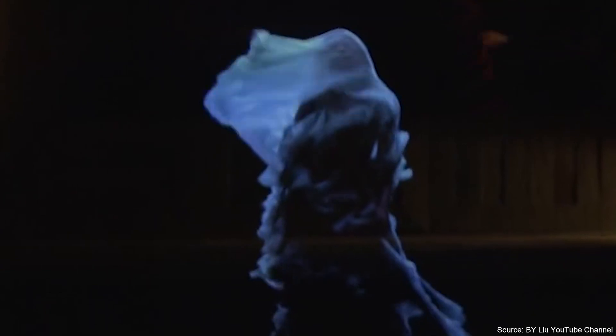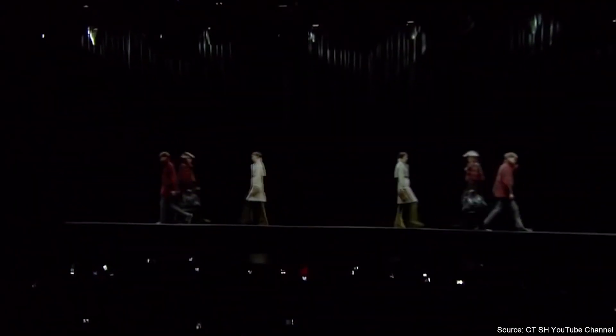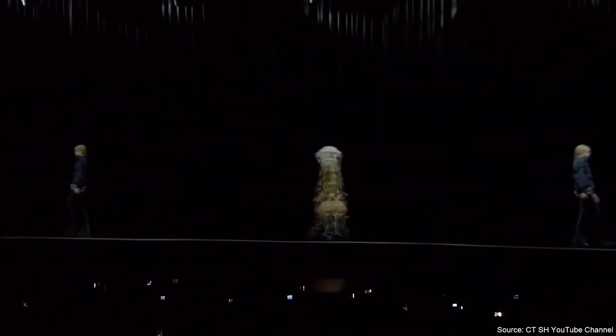Another super interesting example of making a digital fashion show is using holograms. The first example was Alexander McQueen's 2006 fashion show, where Kate Moss appeared in a beautiful dress — but it wasn't actually Kate Moss, it was her hologram. A few years later, Burberry also used holograms in their fashion show, showcasing their collections using both holograms and real models.